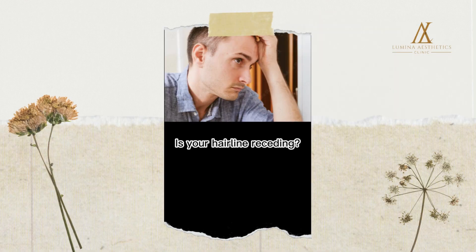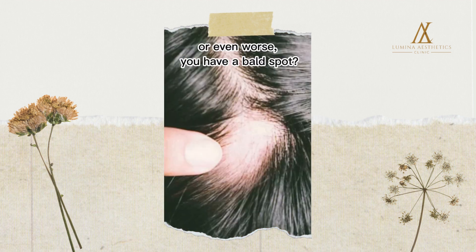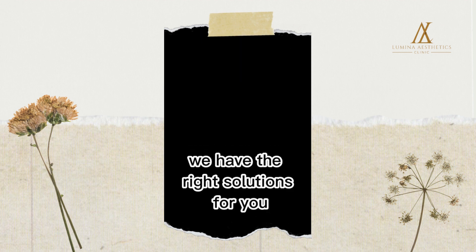Is your hairline receding? Do you have a widow's peak? Or even worse, you have a bald spot? Don't panic, we have the right solutions for you!